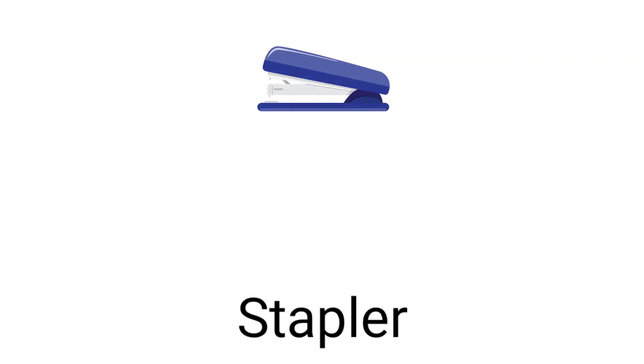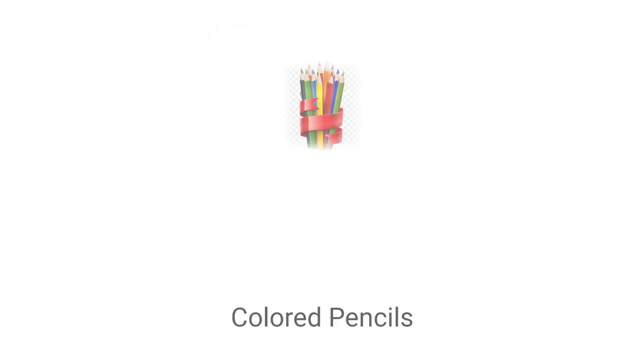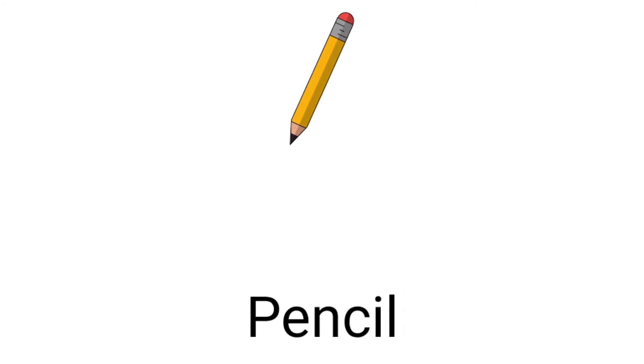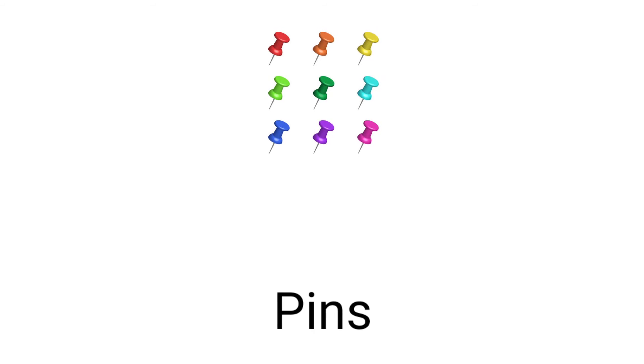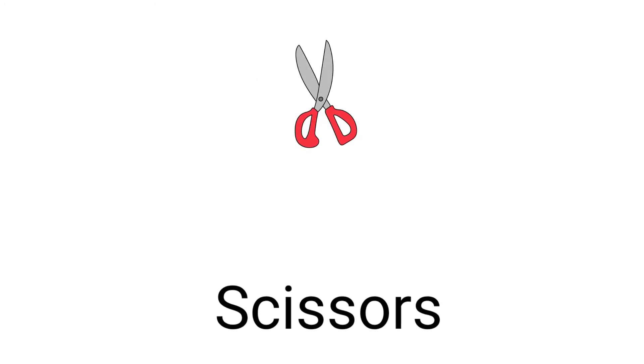Stapler, pencil sharpener, coloured pencils, clips, pins, compass, scissors.